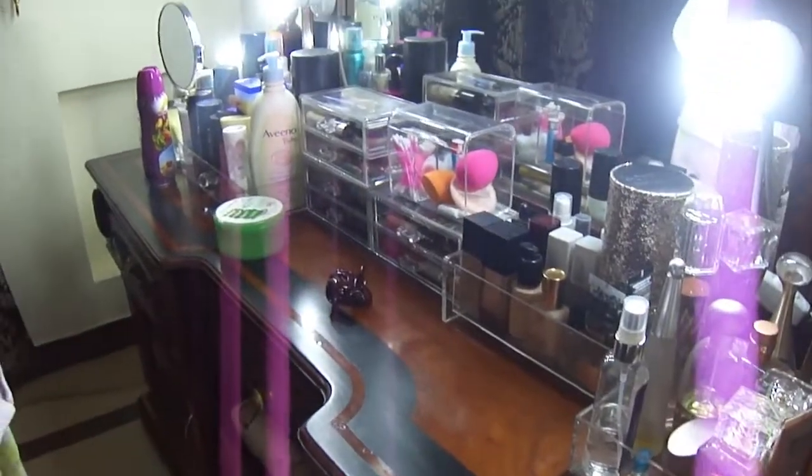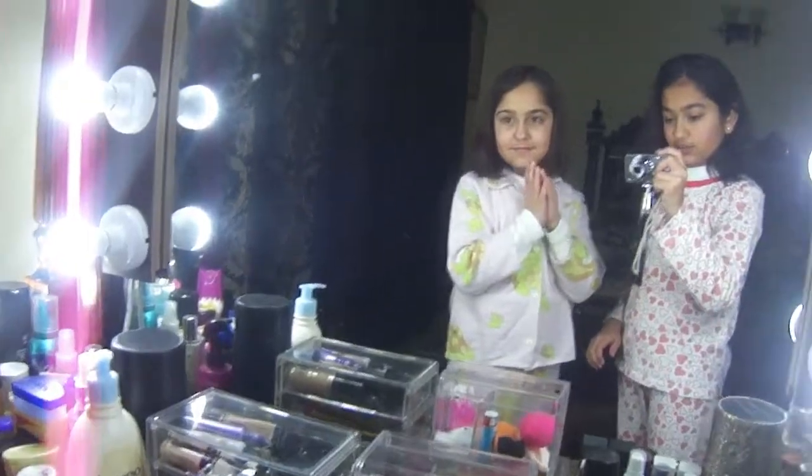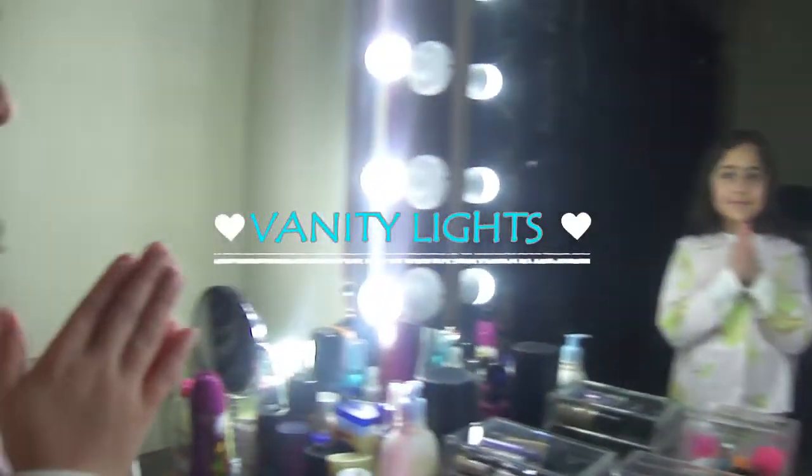This is our parents' room and over here are all of mom's makeup stuff and also lotions. I'm just going to apply the lotion.